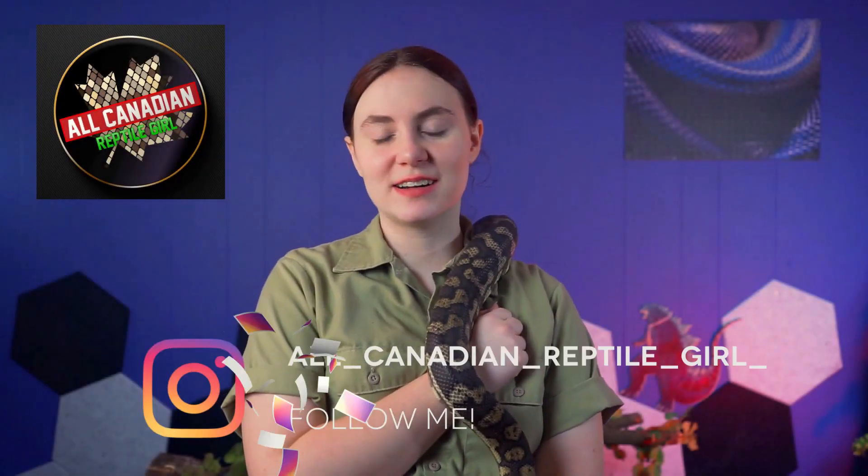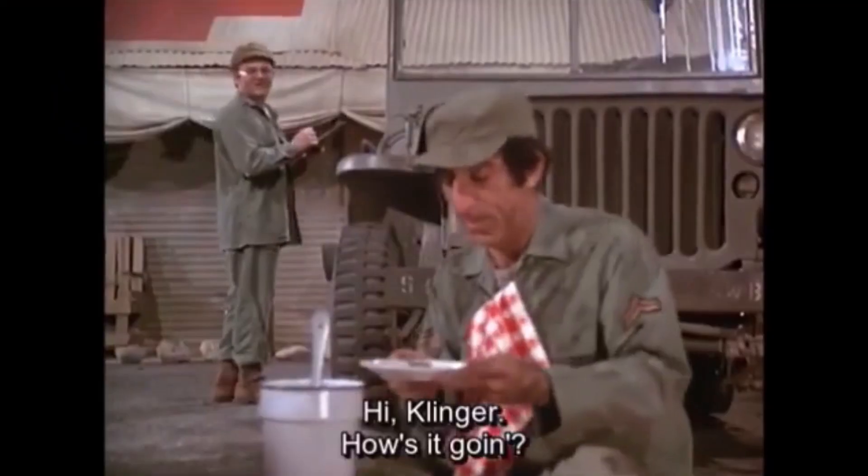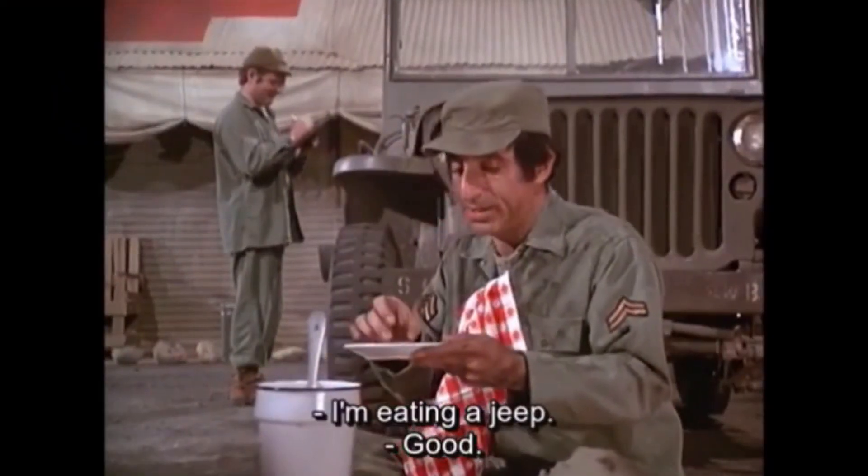Hi friends, welcome to the All Canadian Reptile Girl. I'm Anneliese, and I'm going to try to swallow a jeep. Whether you think snakes are adorable, like I do, or scary, you have to admit that snakes showcase some incredible feats of evolution. Their most dramatic might just be their ability to swallow something that could be five times bigger than their own head. It is absolutely incredible, and today we are going to be deep diving into the mysteries of snake faces.